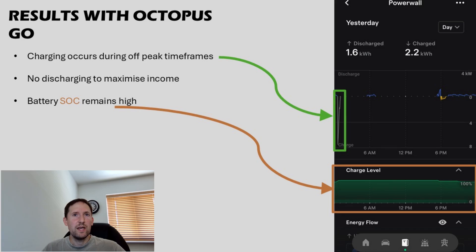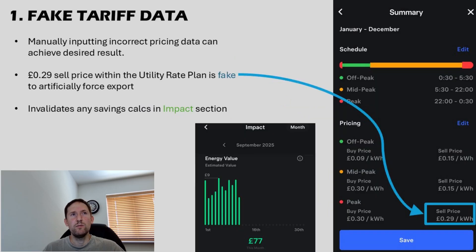On Octopus Go, however, it didn't like to export at all, despite the fact I could theoretically export at any time at 15 pence and buy that energy back at 8.5 pence during the night. So what are the ways around this? How do you get it to do exactly what you want? The easiest method I've found is to manually input incorrect tariff costs in the utility rate plan section when in time-based control. It will fool the system into thinking you can save more money than is actually the case, and with extreme values it can be tricked into doing what you want it to. Bear warning, however — any data it tracks relating to costs and savings effectively go out the window. But what's more important to you, getting it to earn the money or having accurate data tracking what you've saved?